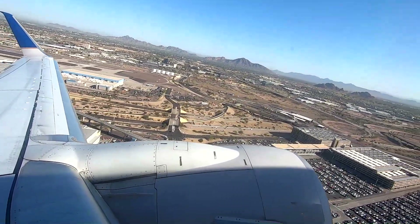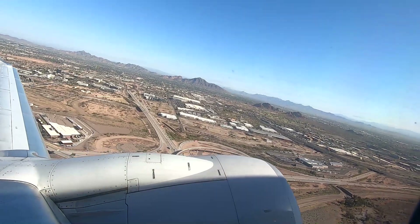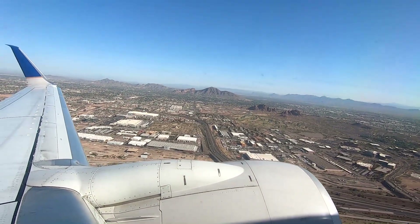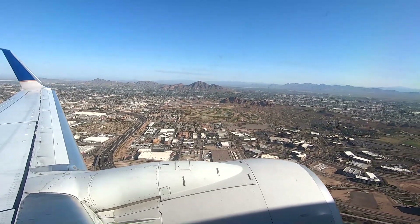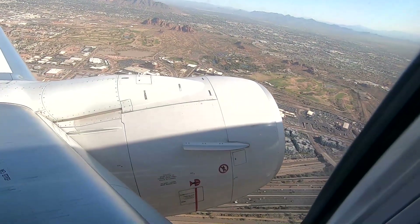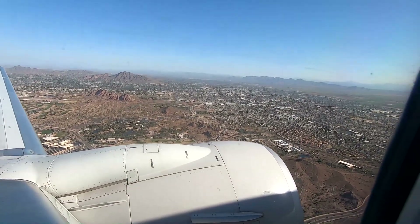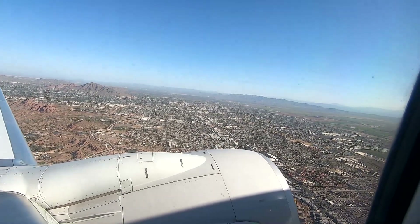That's Phoenix down there. What is that — the 60? Look at those mountains. Look down there. Look at the mountains there. Where is that Sugar Loaf?